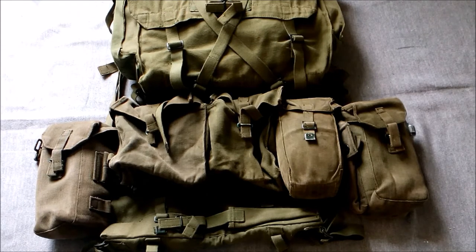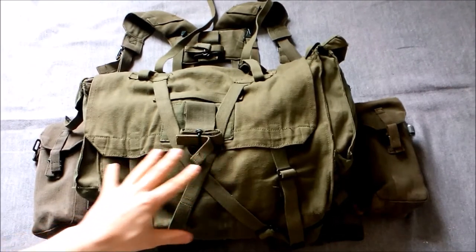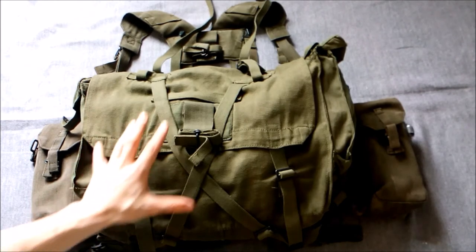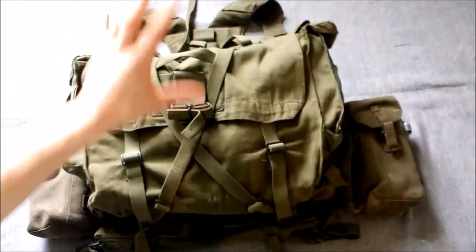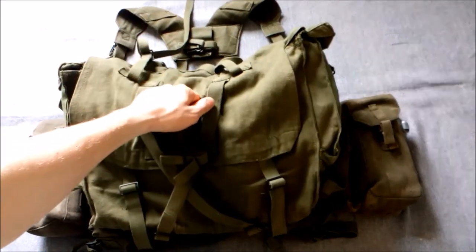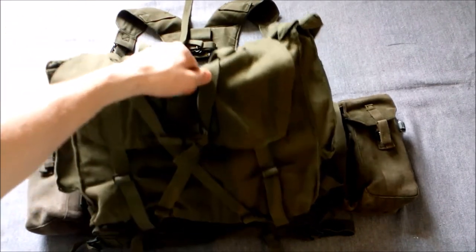Moving on to look at the equipment now. The first thing I'll do, as I normally do, is get rid of the pack. We won't actually look at this in this video - I'll put a card up in the top right directing you to the video on the second issue 1958 pattern. This is the second issue pack and it didn't change throughout its issue life, so it's essentially the same as the one looked at in the second issue video. If you're interested, go and have a look at that video for the details.